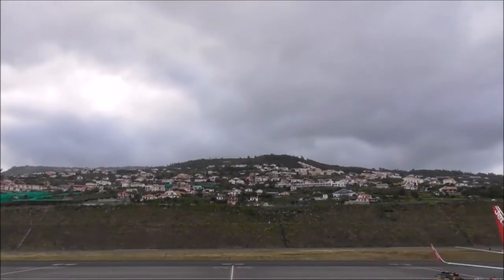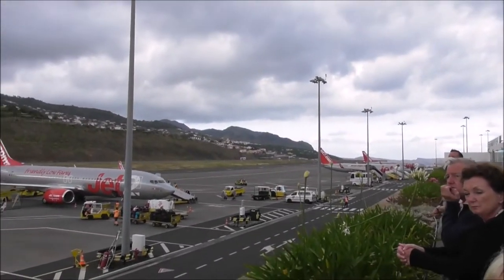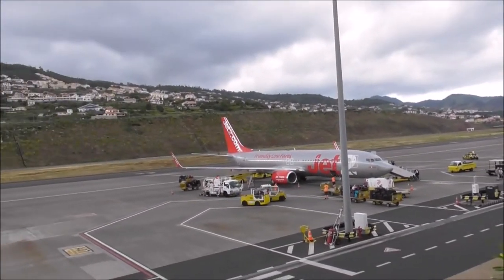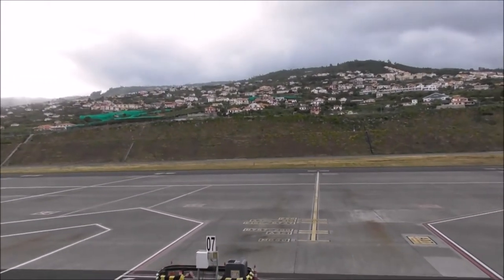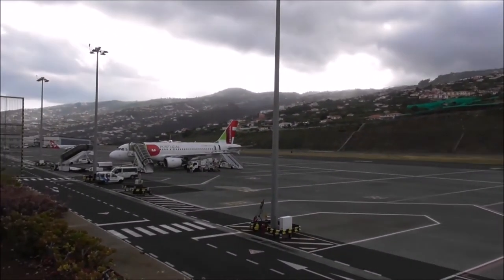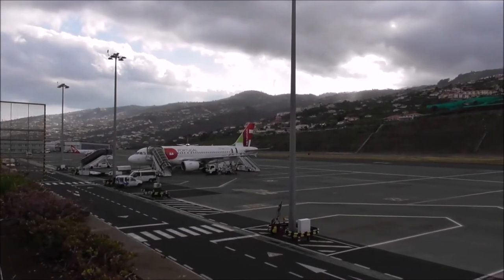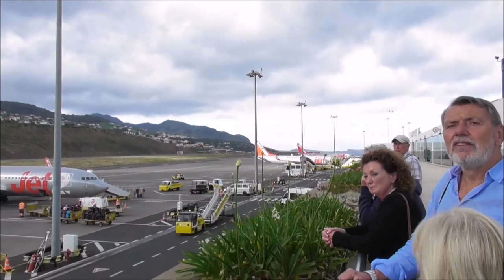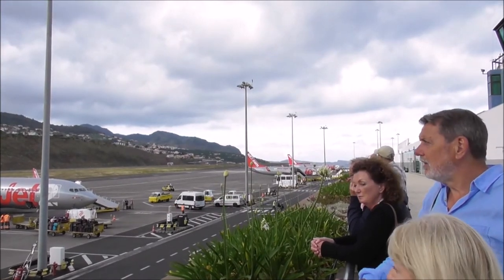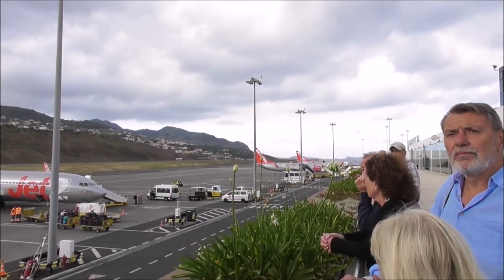The people up there must get a grandstand view. Can you hear it? He needs to turn around. This airport runway has been a miracle of engineering. We were down underneath it — massive, massive big concrete support stanchions underneath it. And it's lengthened the runway by at least a third.